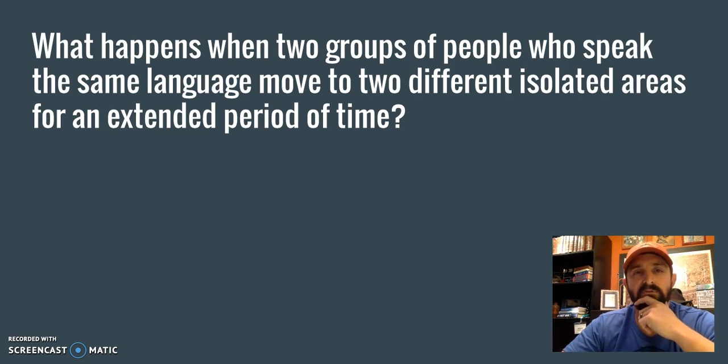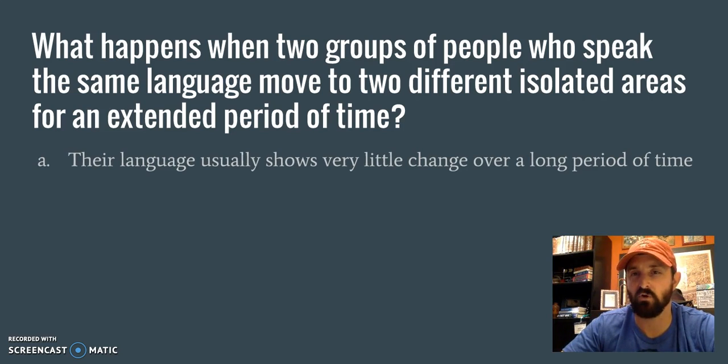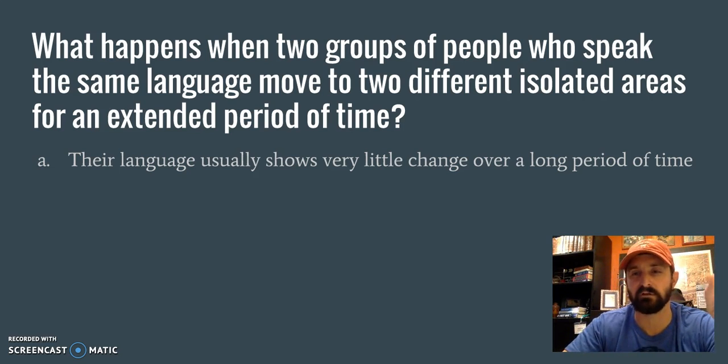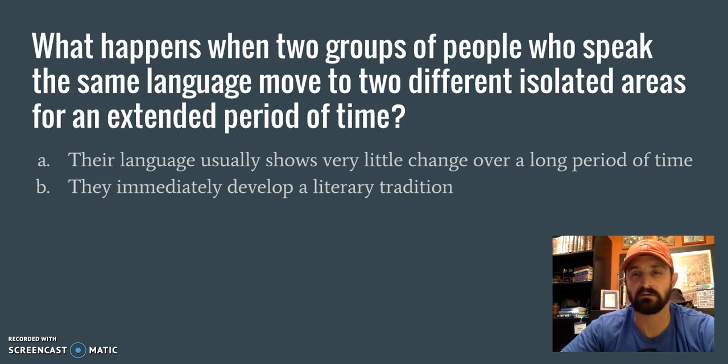Next question: What happens when two groups of people who speak the same language move to two different isolated areas for an extended period of time? A: Their language usually shows very little change over a long period of time. That starts to sound familiar — we think about Iceland, where the Icelandic language didn't change very much over time because it was on an island by itself in the middle of the Atlantic Ocean. So perhaps there's something there with A. B: They immediately develop a literary tradition. That doesn't really explain what happens to their language over a long period of time, so probably not.